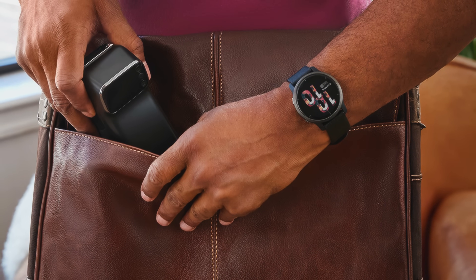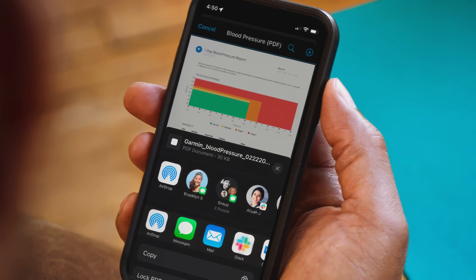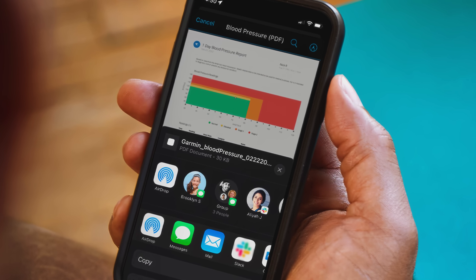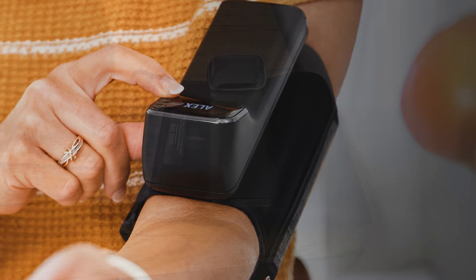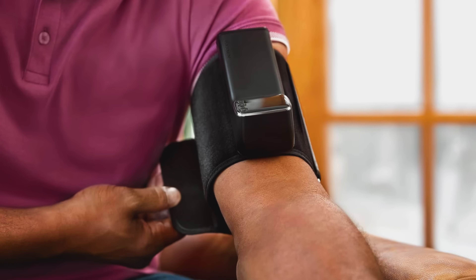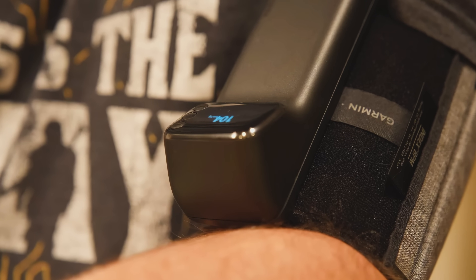The device's portability and simple one-button operation make it practical for daily use, whether at home or while traveling. Users appreciate the absence of complicated setup steps — it works straight out of the box with intuitive guidance via the app. Durable construction ensures longevity despite frequent use, and the rechargeable battery lasts weeks between charges. For those prioritizing precision and convenience in managing cardiovascular health, this monitor strikes an ideal balance between clinical rigor and everyday practicality.